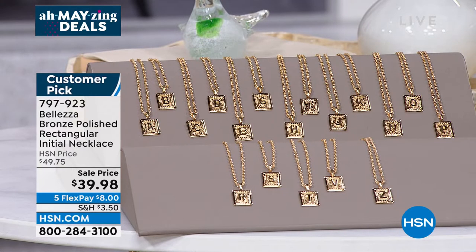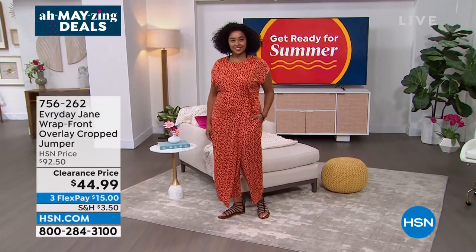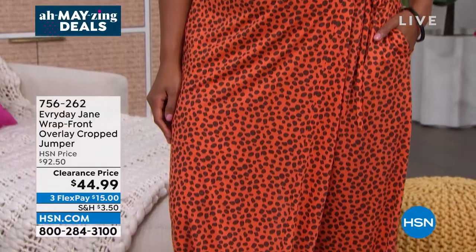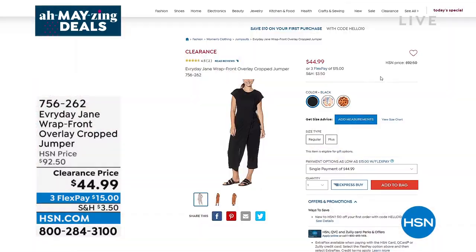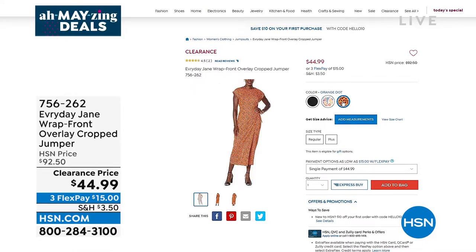You've got to see Kenya and how absolutely adorable she looks in this cutest little one-piece jumpsuit — a little jumper by Everyday Jane. It's the simplicity of a little wrap front with such a pretty fabrication, offered at more than half off our HSN price. Normally $92.50, it's $44.99. We have solid black, we have the edge floral print, and what Kenya was wearing is called orange dot, coming up later this hour.